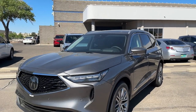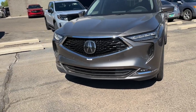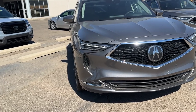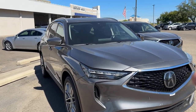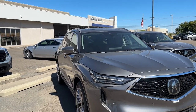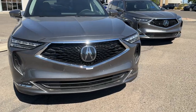Welcome back to another video. Today we have a 2024 Acura MDX in the Advanced package — fully loaded — in Liquid Carbon Metallic with the Espresso interior. We are at Montano Acura, so if you have any questions you can give them a call; I have a phone number in the description.